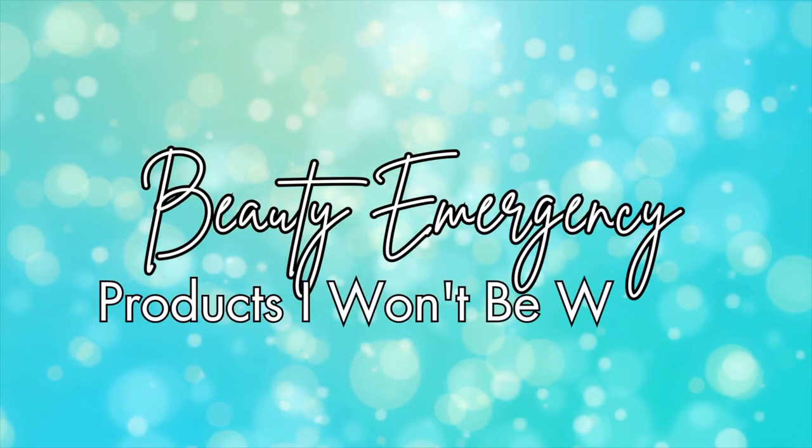Beauty emergency products I won't be without. Hi, I'm Laura Rae. We all have these little beauty emergencies every once in a while where something pops up on us, and I have some products that have really helped me out in my time of need.